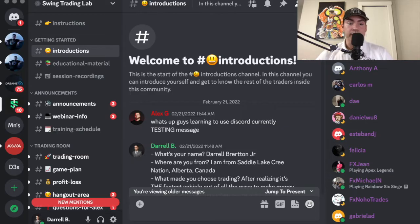To reassure the viewers, I'm just sharing my screen right now in the private Discord for Swing Trading Lab. Right here is the Swing Trading Lab logo. I was a part of his very first 30-day guided bootcamp — there's your boy, Daryl Britton Jr. from Satellite Crew Nation — and this was actually February 21st, 2022, so well over a year ago now. It's currently April when I'm filming this video.